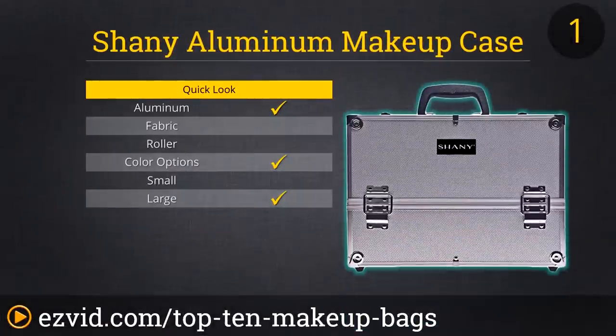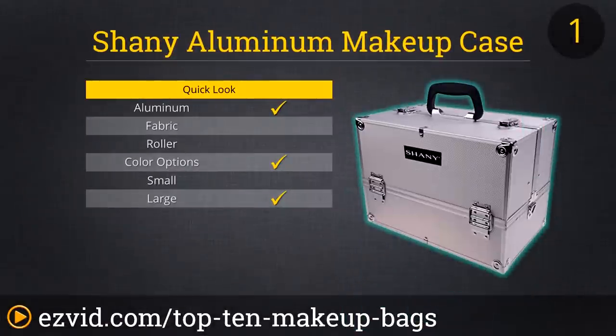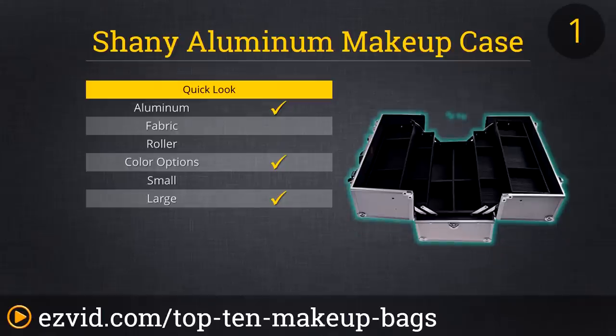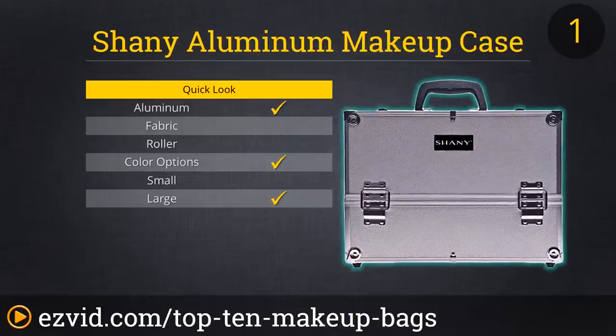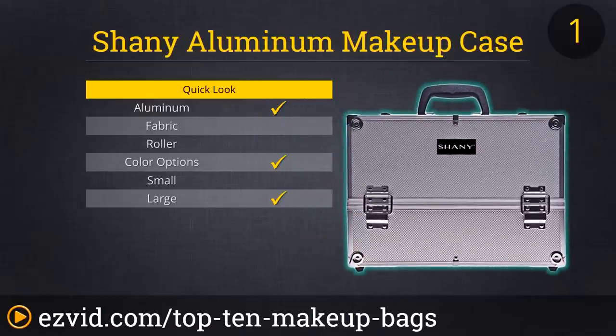Our number 1 spot goes to this Shaney Makeup Case. It's made out of aluminum and is offered in 9 different colors and patterns. When you open this case, 2 trays come out on each side and both can be adjusted for length. It has a big bottom compartment that can hold a hairdryer, straightener, or any other cosmetic accessory, and it has a dustproof fabric lining.